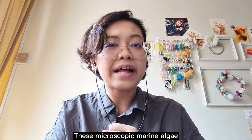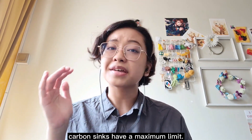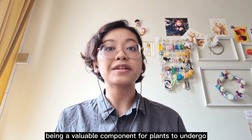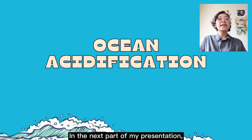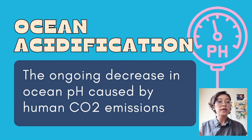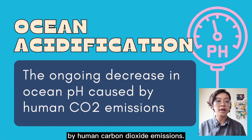These microscopic marine algae and bacteria absorb about as much carbon as the plants and trees on land combined. Unfortunately, carbon sinks have a maximum limit. Once the limit is hit, it causes ocean acidification, which brings me to the next part of my presentation. Despite carbon dioxide being a valuable component for plants to undergo photosynthesis, having an abundance of it in our atmosphere is bad. I will now be talking about ocean acidification. The term ocean acidification describes the ongoing decrease in ocean pH levels caused by human carbon dioxide emissions.